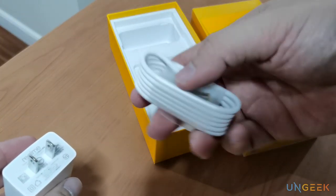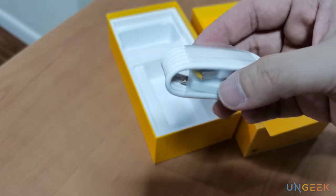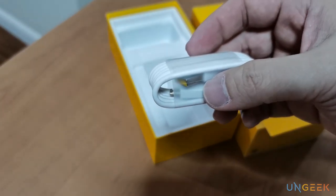No headphones. Realme doesn't include headphones, and I think for a good reason — most users don't really use the headphones packed inside, and also to cut down costs. I think that's really where the strength of Realme is. At the end of the day, it's the price.